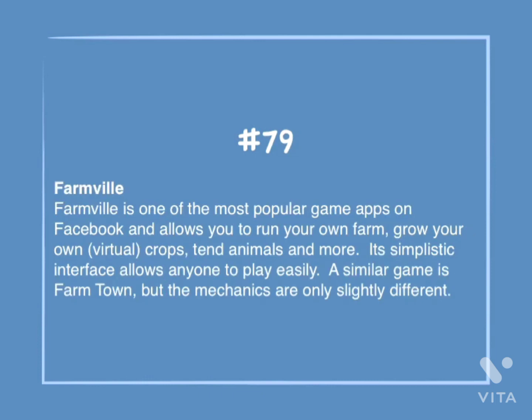Number 79: FarmVille. FarmVille is one of the most popular game apps on Facebook and allows you to run your own farm, grow your own virtual crops, tend animals, and more. Its simplistic interface allows anyone to play easily. A similar game is FarmTown, but the mechanics are only slightly different.